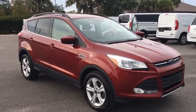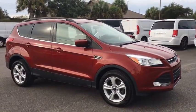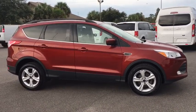Take a ride in a 2016 Ford Escape. Gas engines flex, tow, sip and go with Ford Escape.